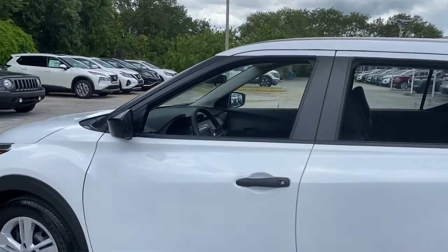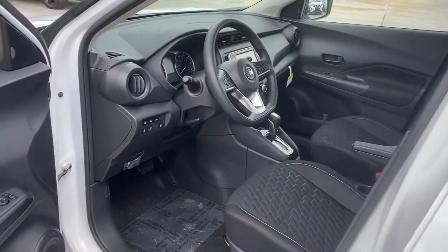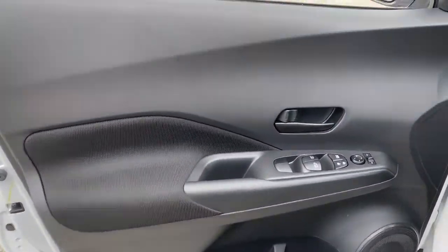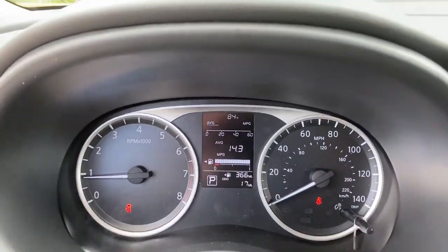Keyless entry, backup camera, heated mirrors, keyless start, blind spot monitor, Bluetooth connection, steering wheel audio controls, stability control, traction control, intermittent wipers.